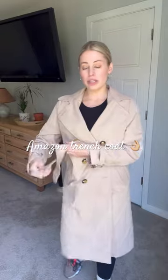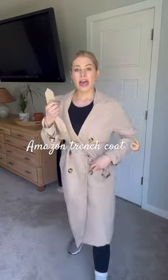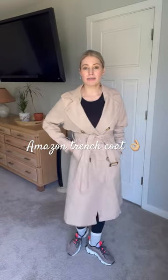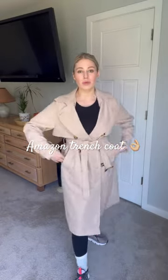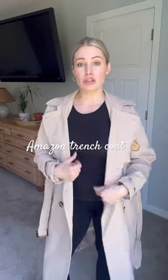It has a little belt which does have a buckle, but I kind of like to just tie it like this. You can wear it with some sneakers and run errands, but you could also dress this up and make it a little bit more fancy with a dress or jeans.